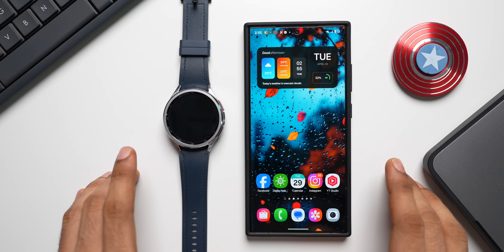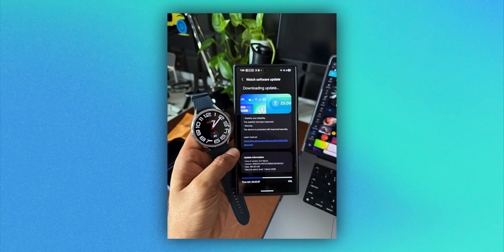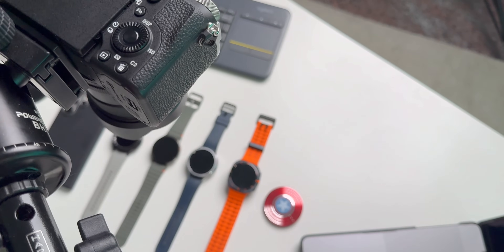Welcome to another exciting video. Today we are going to take a look at the brand new update received for the Galaxy Watch 6 series, 5 series, as well as the 4 series.